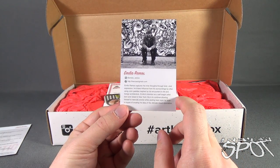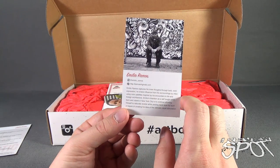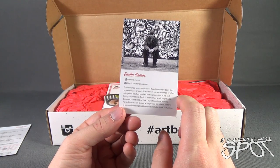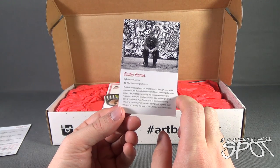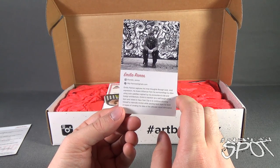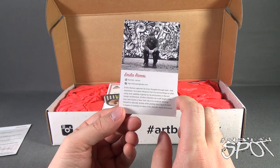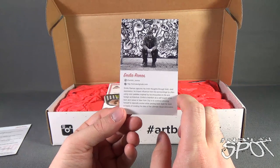Another artist we're going to be looking at is Emilio Ramos — Instagram at emilio underscore Ramos. Emilio Ramos captures his inner thoughts through bold, vivid expression. He draws influence from his surroundings, often using color palettes inspired by his encounters in life and foreign architecture. Emilio's intention as a self-taught artist born and raised in New York City is to continue allowing himself to naturally evolve, peeling back layer by layer in hopes of creating his idea of ultimate visual stimulation.